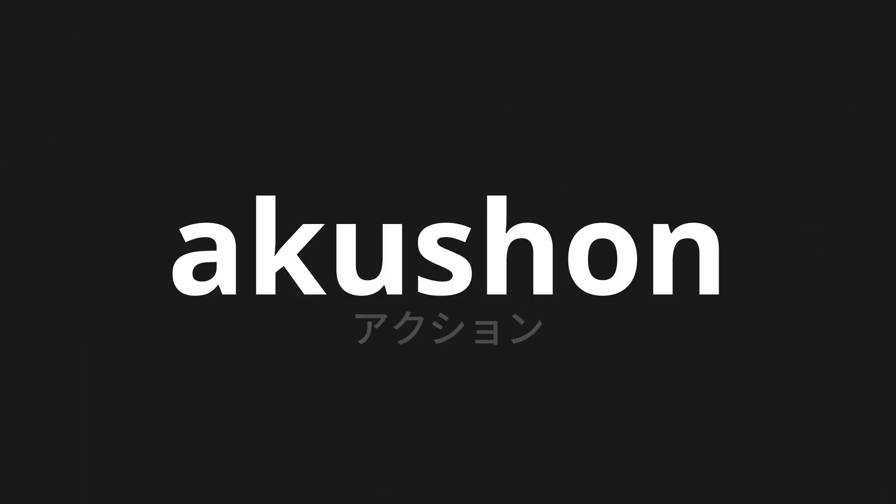Welcome to this pronunciation video. Today, we will be focusing on a new word that you might find challenging or intriguing. So let's dive into today's word: Akushion, which means action in Japanese.